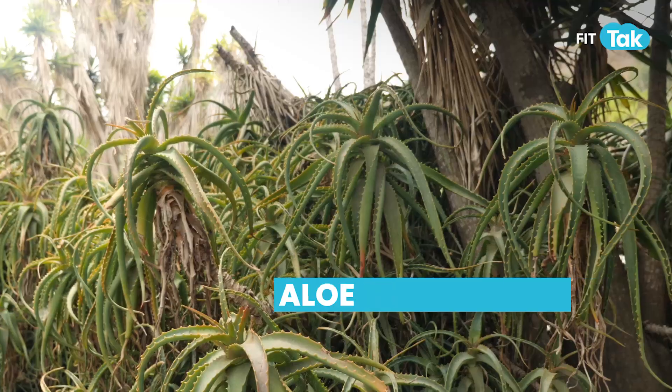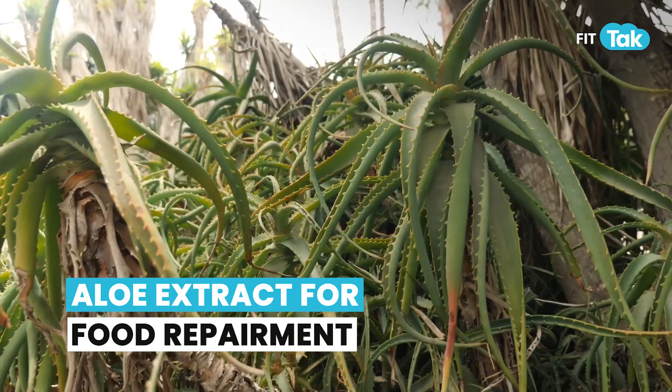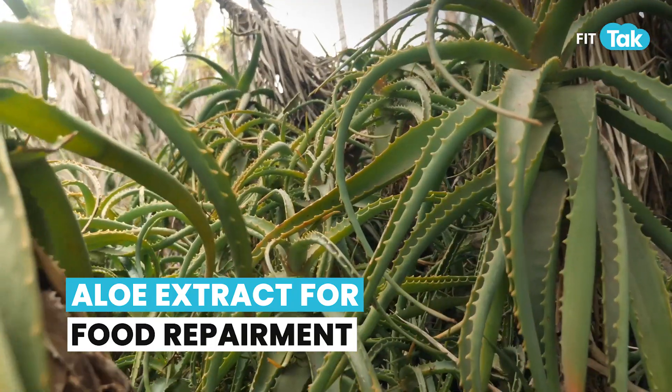You can also add mulathi extract — not the raw mulathi from your house, but a concentrated form equivalent to about a hundred mulathi combined, which is very healing. Additionally, aloe extract is very good for people who face burning in their esophagus and is another helpful addition to your diet.